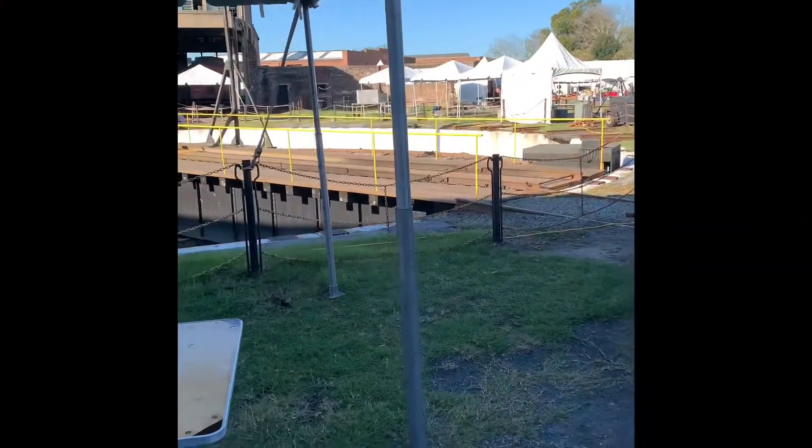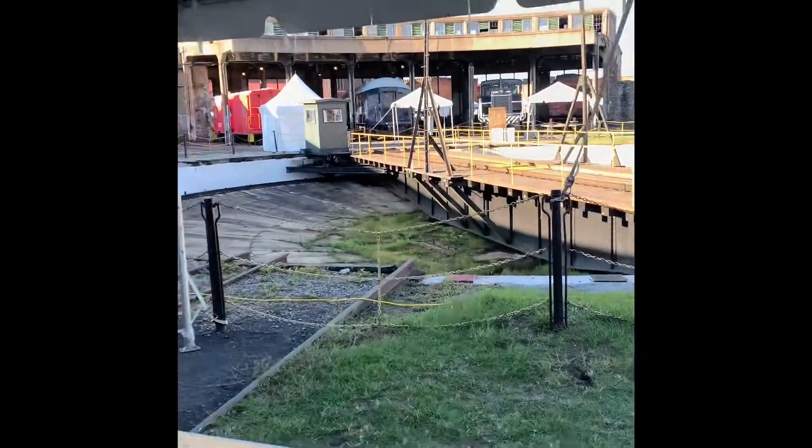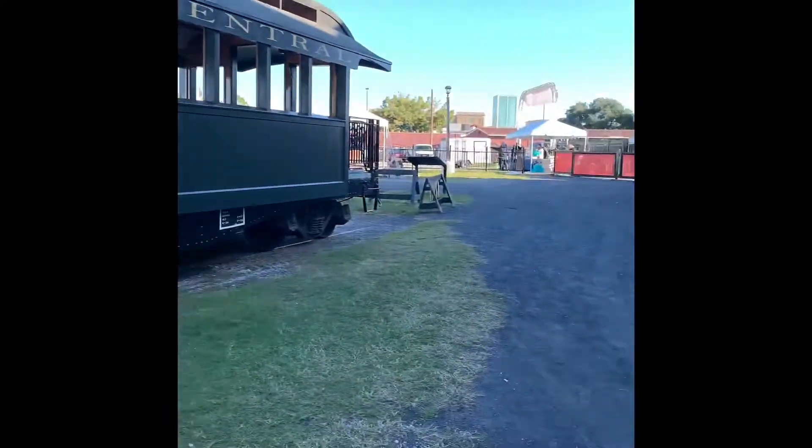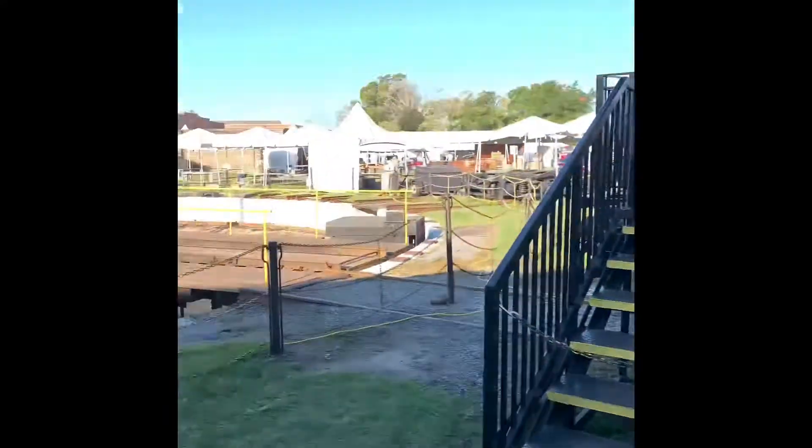This is a picture of my daughter and I before we were leaving to go to the venue. She usually comes along to help — she's my helper. Here's us arriving at the venue. It was at the Railroad Museum in Savannah, which was about nine blocks away from where we stayed.